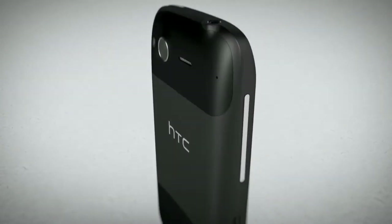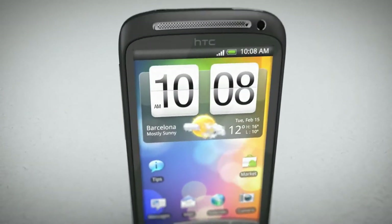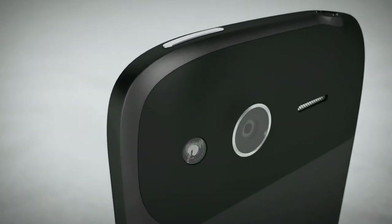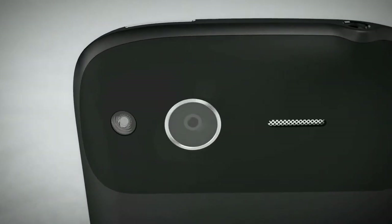It has Desire's 3.7 inch super LCD screen, but it's slimmer and sexier. And everything Desire did, Desire S does faster, smarter, and now even captures video in HD.